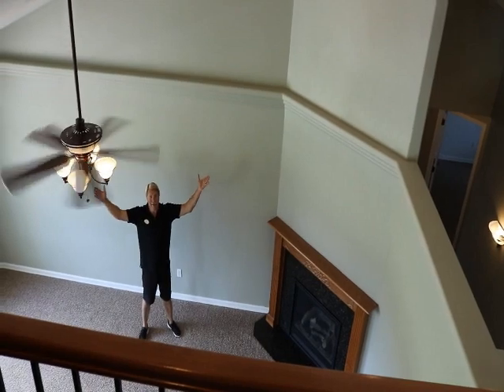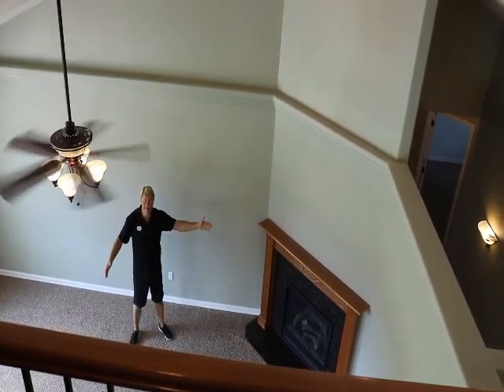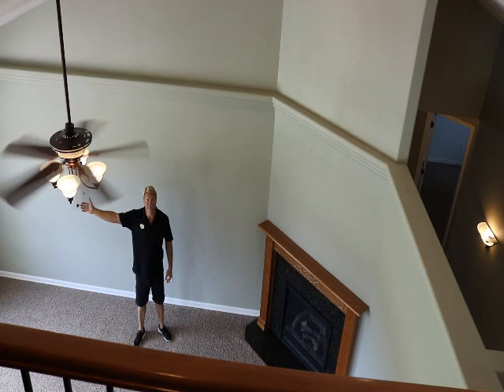This living room is beautiful. It's large, it has a gas fireplace, and it has an amazing view out to the lake.